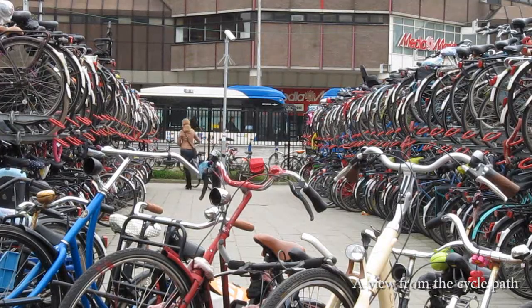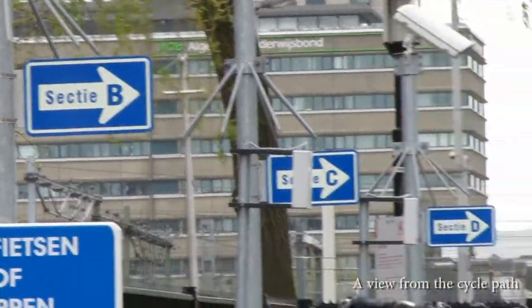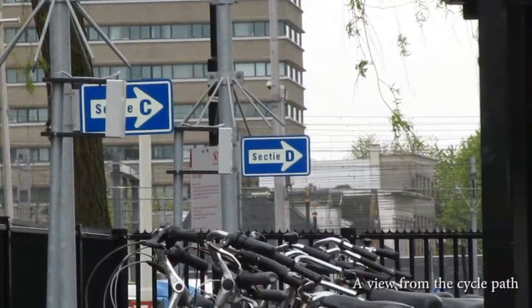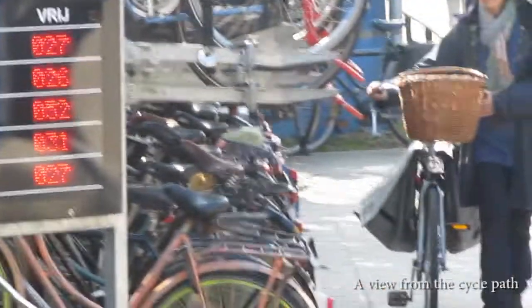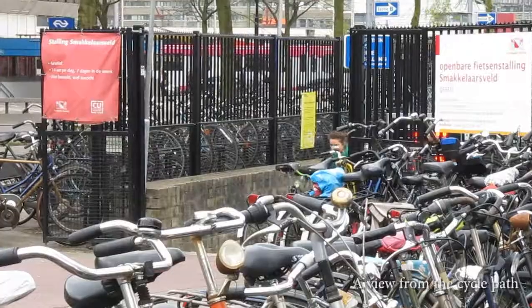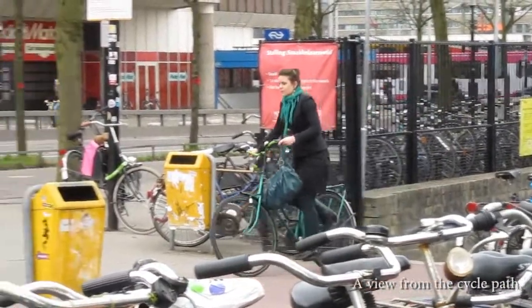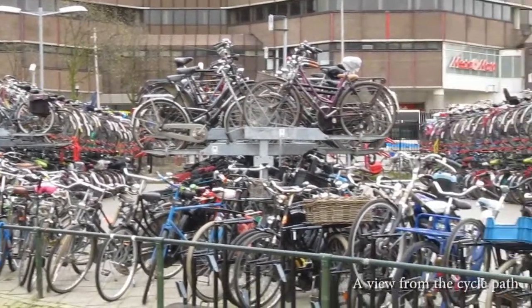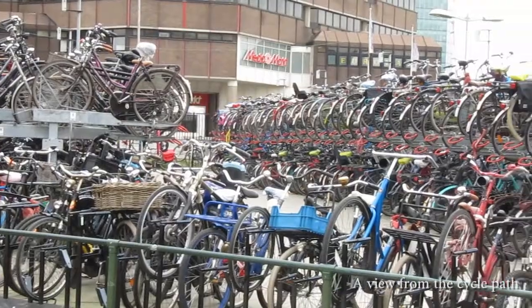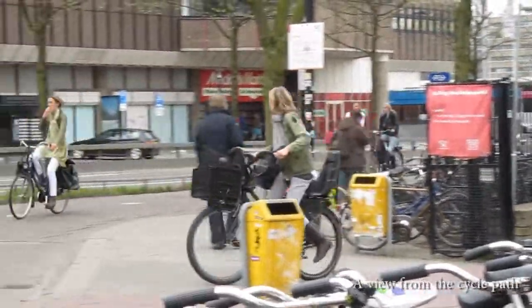The parking time is really monitored for another reason: bikes that are parked too long are removed and collected, and the owners have to pay a fine to get them back. This is necessary because parking space is very limited at this location, and bikes that stay too long take up space that is needed by other cyclists.